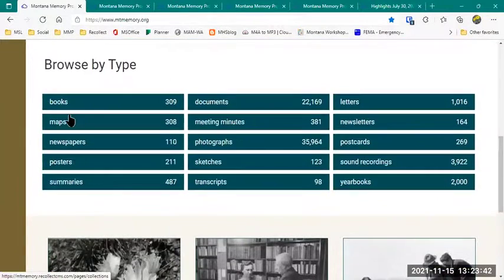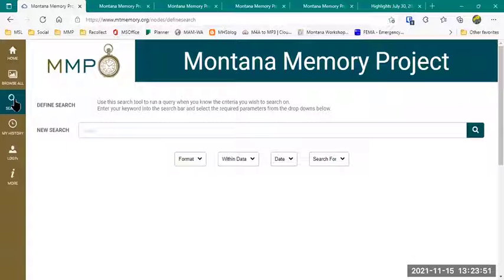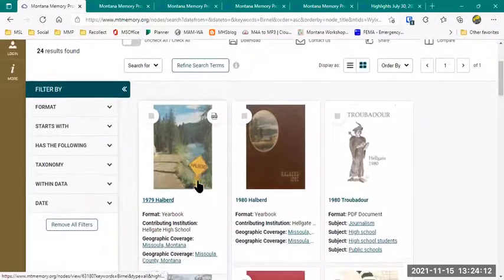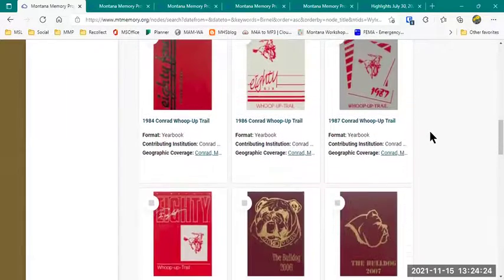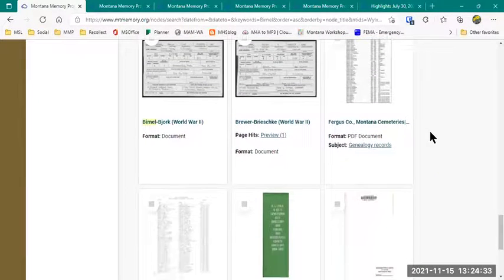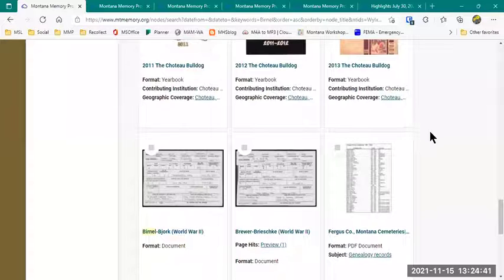I'm going to jump back to the homepage and scroll back up to the top, focusing on these buttons down the side. We just talked about Browse All, so I'm going to skip down to Search. I can do a general search — for example, the last name Burnell — hit the search button, and it's going to search all the text for that name. It found 24 results and you'll notice a lot of these are yearbooks: the Halberd, the Troubadour from Hellgate High School, some high school yearbooks from Conrad and Choteau. There are also military enlistment cards, a cemetery listing from Fergus County Montana Cemeteries, and a listing in the Polk directories — the last name Burnell shows up in several different places.